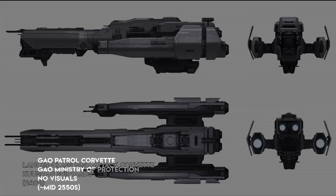The Gal Patrol Corvette, which we have no visual for, is a very unique ship — being the only human ship to utilize plasma weaponry.